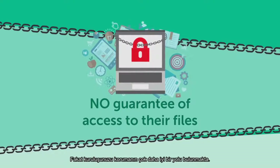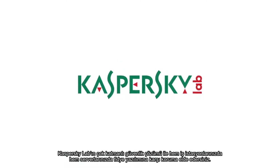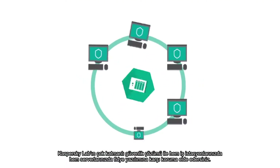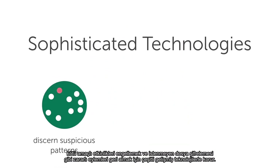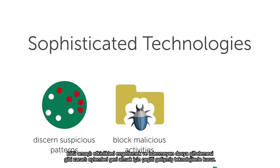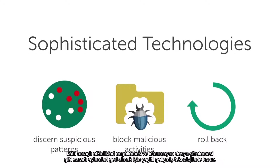But there is a better way to protect your organization. With Kaspersky Labs multi-layered security solution, you get protection against ransomware on both your workstations and your servers. Our products protect from multiple angles with a range of sophisticated technologies to discern suspicious patterns, block malicious activities, and roll back any harmful actions, including unwanted file encryption.